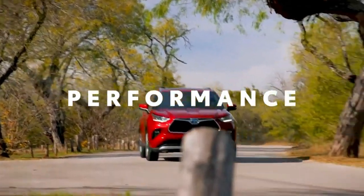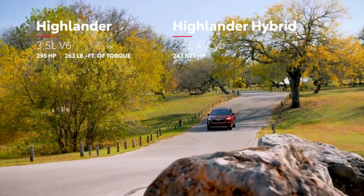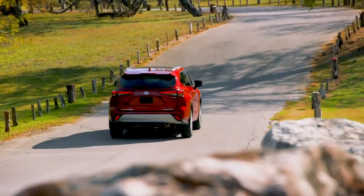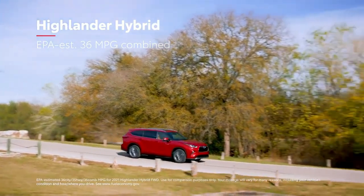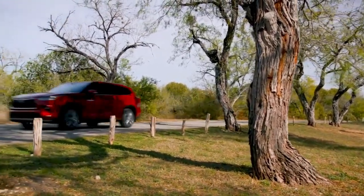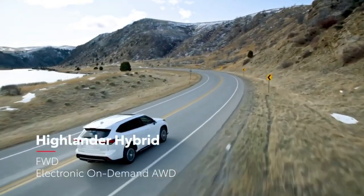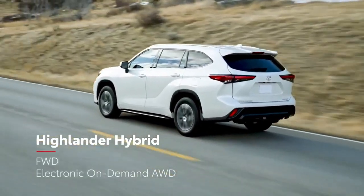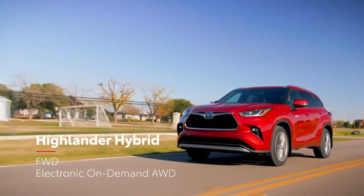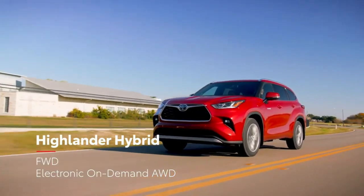While Highlander's powerful engines ensure it has no shortage of get-up-and-go, its real performance lies in its incredible efficiency and capability. Highlander's hybrid models have rewritten the book on what's possible for this segment, thanks to an EPA-estimated 36 MPG combined on the front-wheel drive variants. For Highlander's fourth generation, hybrid models will be offered in front-wheel drive, perfect for Sunshine State drivers that don't need the added traction of all-wheel drive, while Toyota's hybrid electronic on-demand all-wheel drive system remains a staple for those who do need extra traction.